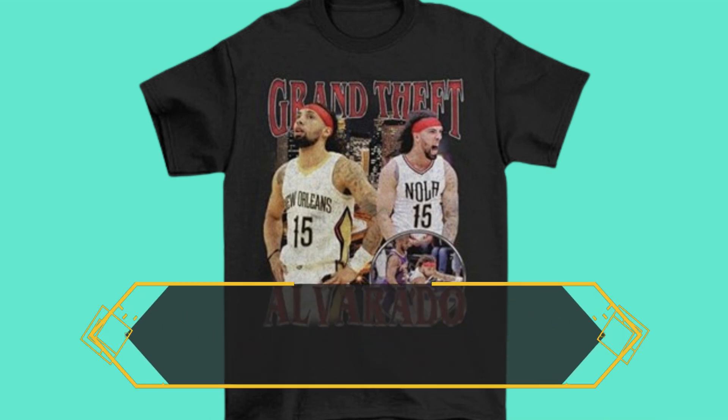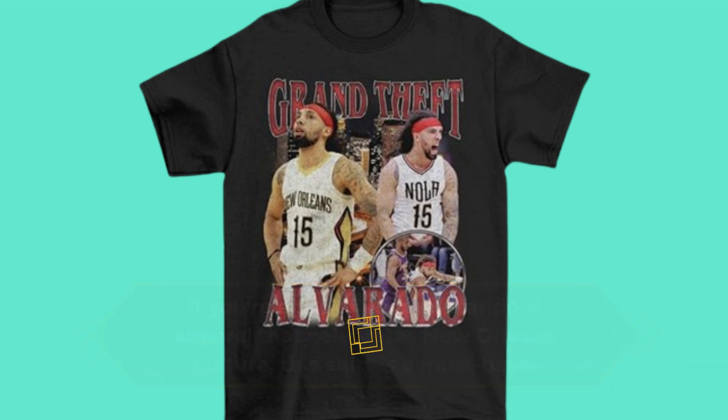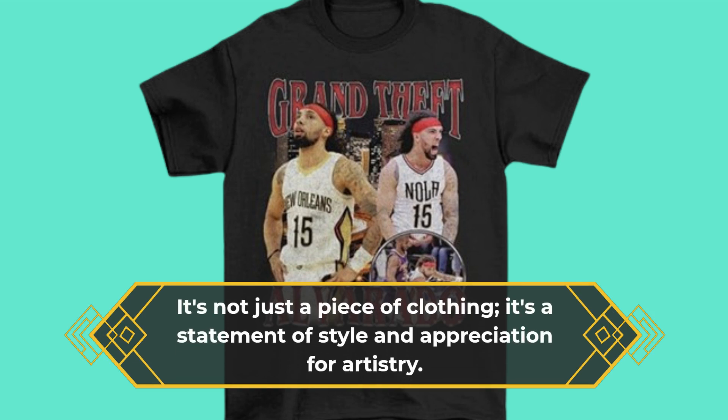If you're a fan of unique, standout apparel that celebrates New Orleans culture, this shirt is a must-have. It's not just a piece of clothing — it's a statement of style and appreciation for artistry.